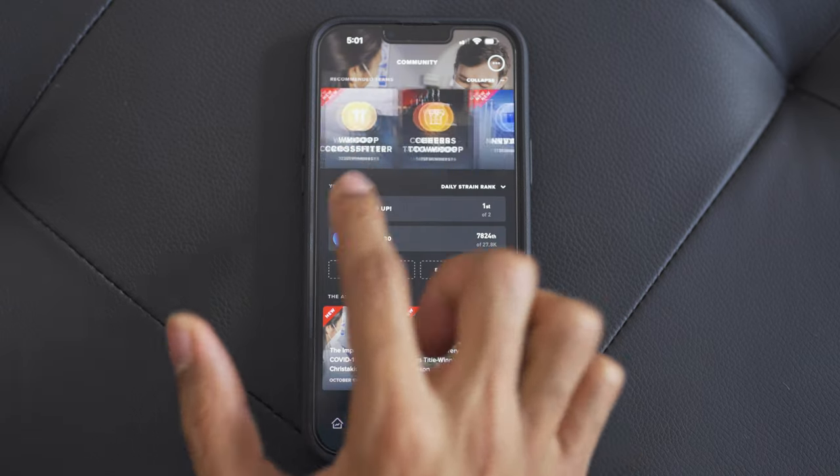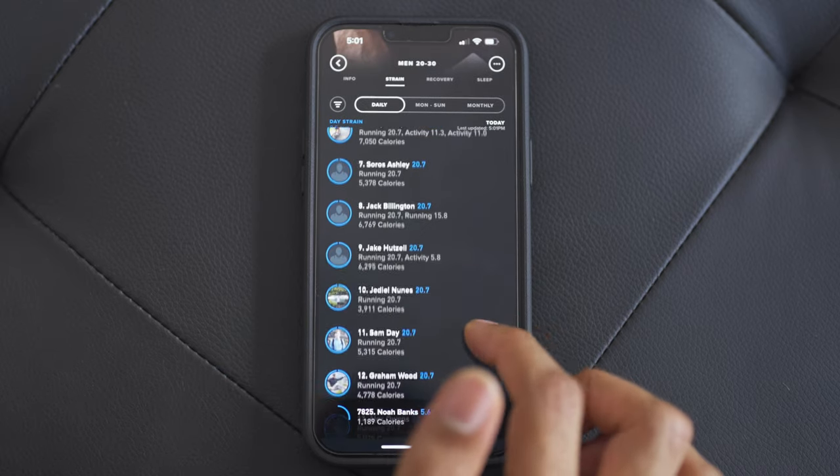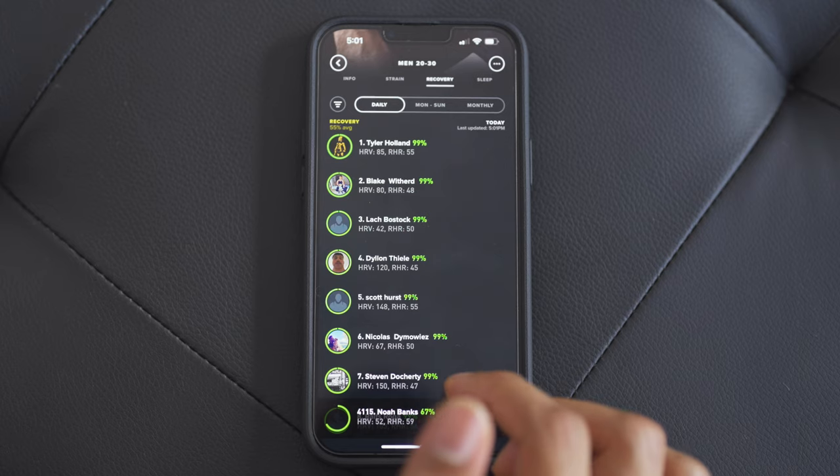On top of that, they have an amazing community aspect where you can join different groups based off of your interests, whether it's a basketball group or a running or biking group. My brother and I have our own personal group where we can root each other on or check in when we see that our strain levels are too high or our recovery isn't as good as it should be — all of that in this little band right here.